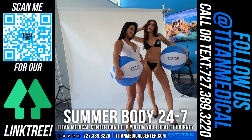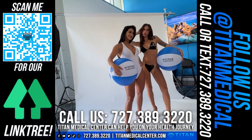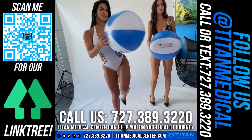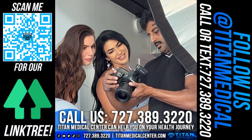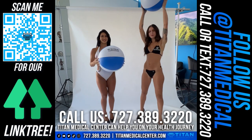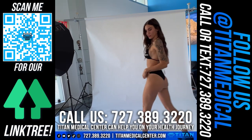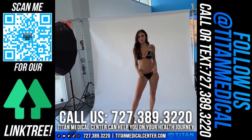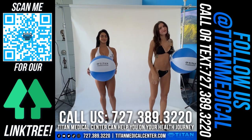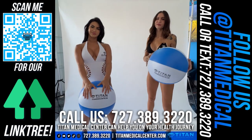It's all about that summer body and having it 24/7, 365 — and that's what Titan Medical Center can do for you: get your beach body ready and keep it ready. When you're ready to go to the beach, the pool, or just look in the mirror and say you want to look amazing — that's when you contact us. Health is your number one priority, and then you start leveling up with fitness, molding and shaping your body.